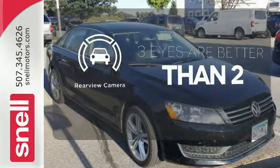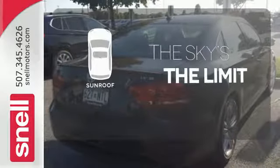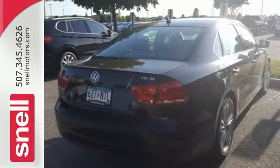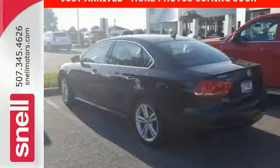The backup camera gives you a clear picture of what's behind you. Get your daily vitamin D by opening up the sunroof. This Passat offers the luxury and performance of more expensive European midsize cars, but at an affordable price.